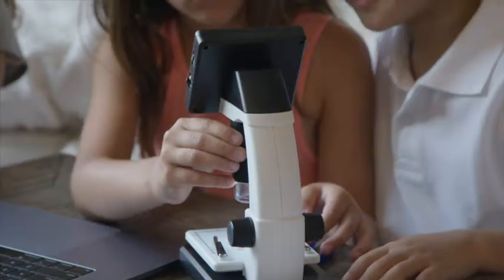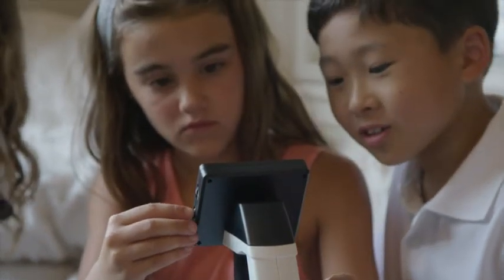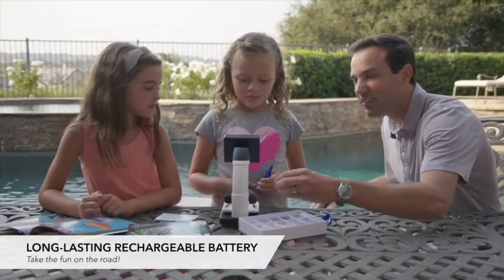Connecting to a computer, my kids can share their incredible new view of the world with others. Plug the microscope in, or take the fun on the road with a long-lasting rechargeable battery.